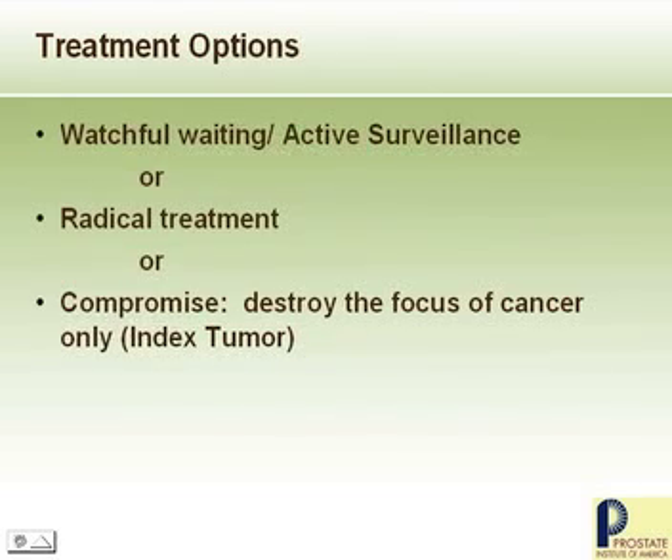It may be that a reasonable compromise is a focal approach by identifying the index lesion. You can identify small volumes of prostate cancer by angiogenesis, ultrasound, color doppler, and power doppler.